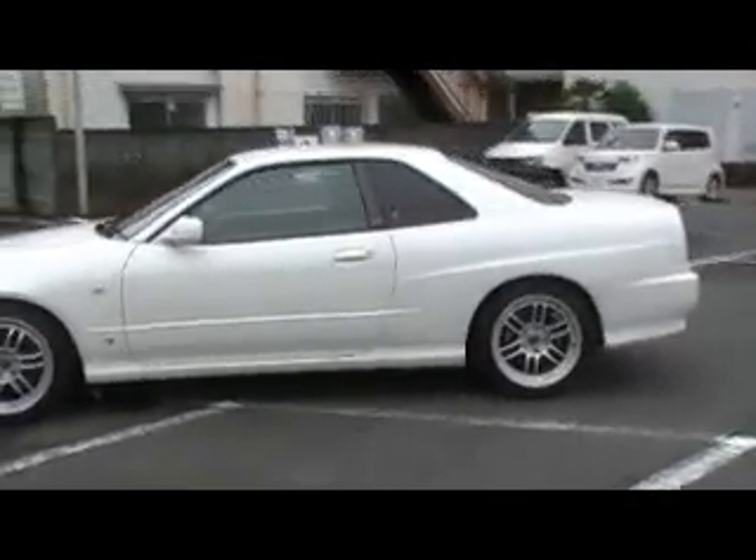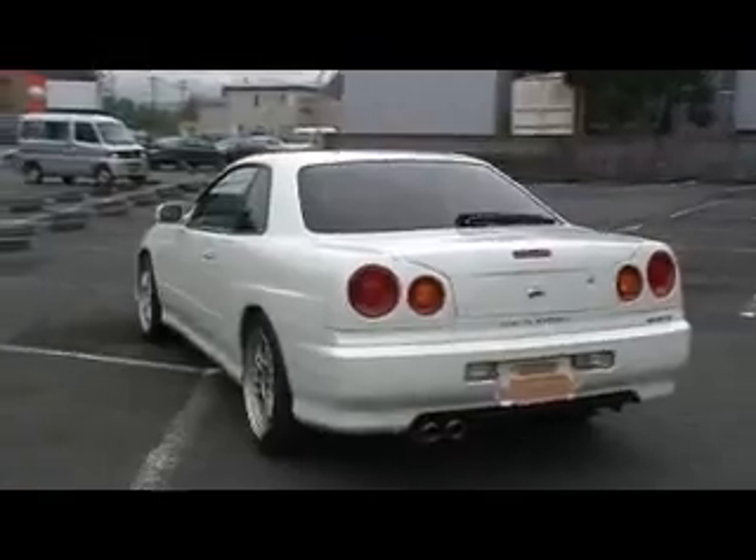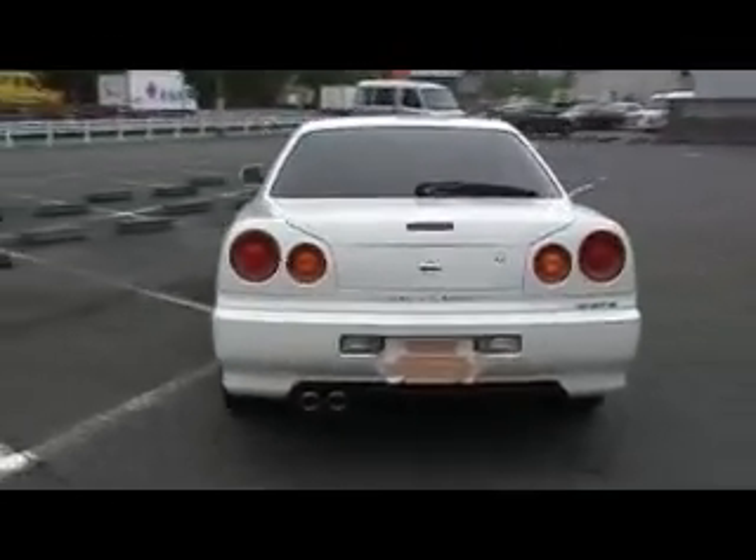Hi, this is Peter. Today I'd like to show you this vehicle. Here is a 2001 Facelift Skyline GT Turbo Coupe, Automatic, in white. Excellent, pure, beautiful vehicle.